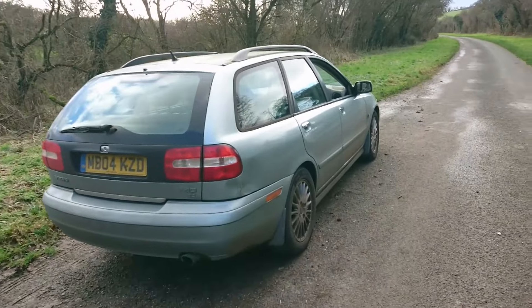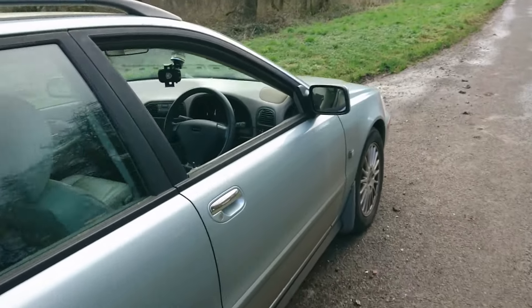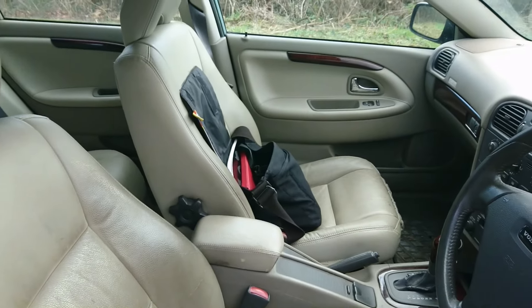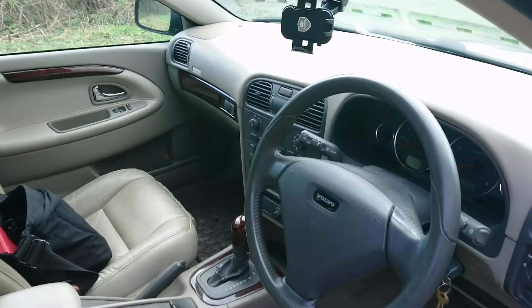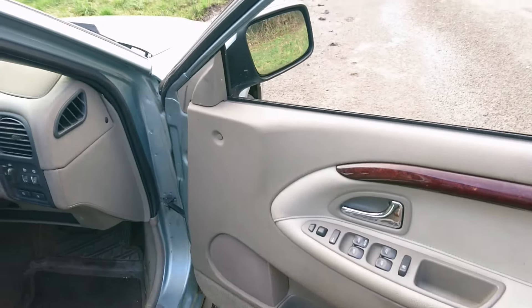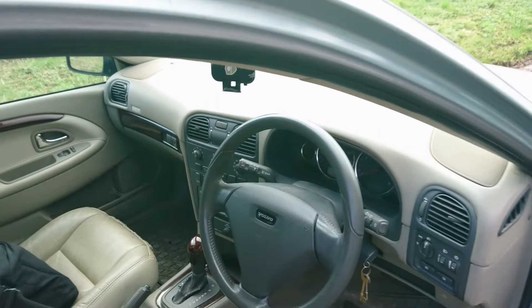But one thing he does like, and I also like, although it could do with a little bit of a clean, is a beige leather interior with wood. I do like a nice beige leather interior. We've got some wood, we've got a beige dashboard, we've got all the electrics you could want, cruise control, air conditioning and all sorts of things.